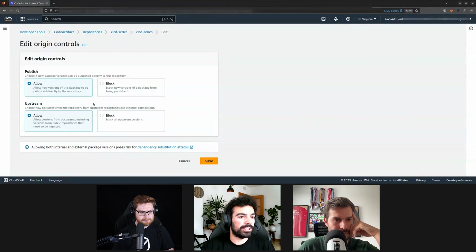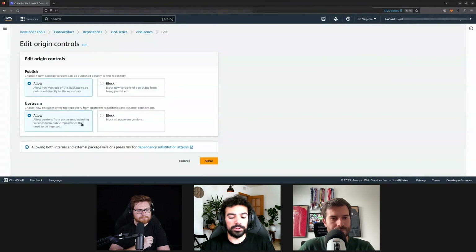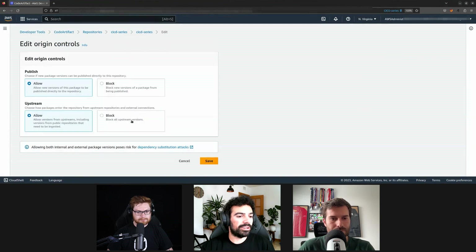This repository is configured to have an upstream from npmjs.org, the normal public NPM repository. For this package we've set it to 'allow.' Normally, if you create a new package and push to CodeArtifact, it should be 'blocked' instead of 'allow' — that's the new default. 'Block' is the default for something you upload directly to CodeArtifact. On the other hand, if you're caching a public package, it will be 'allow upstream' and 'block publish.' I've changed it to 'allow' to simulate what the default value would be if the repository existed before Q2 of 2022.